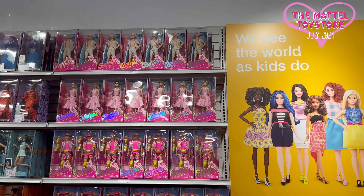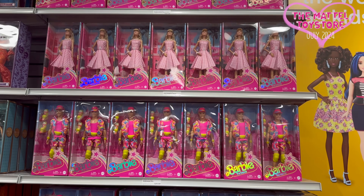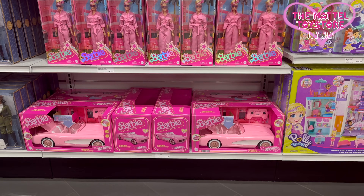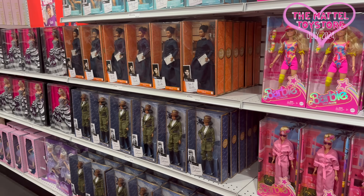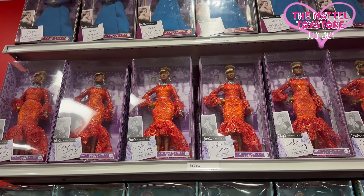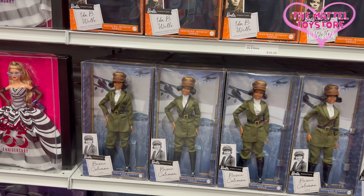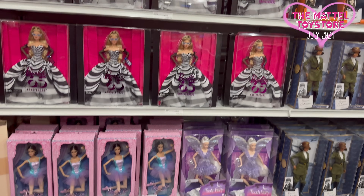And now on this end, they have Barbie the movie dolls — Ken and some Barbie. Not all of their series, but still cute. The jumpsuit and rollerblades ones. And more Barbie signature is here on this side — the Inspiring Women series. I already have all of them, so I'm not getting one today, but they're my favorite.